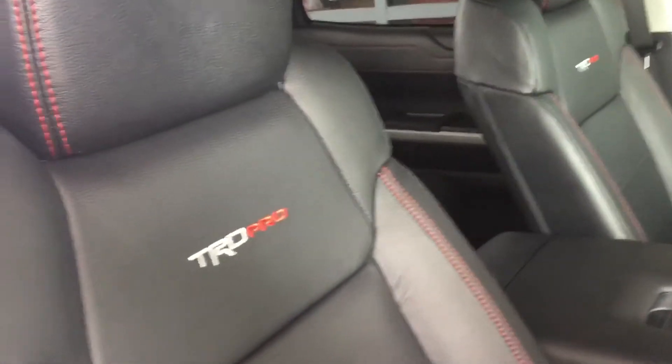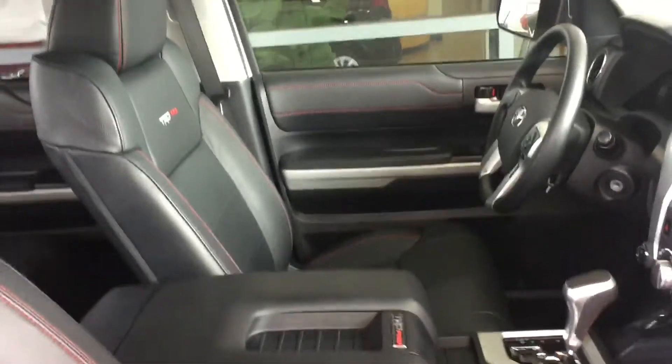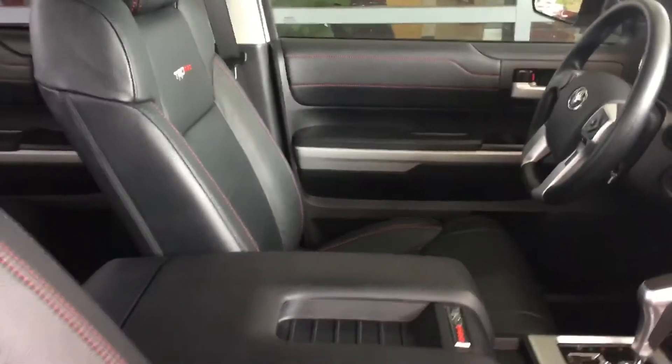Let's take a quick look on the inside. As you can see, we have the black leather TRD Pro stamped leather seats. The driver's seat is a 10-way powered seat. We also have the power tilt-slide moonroof.